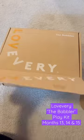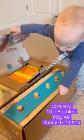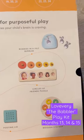Landon is officially 13 months old. I can't believe it, but that means it's time for another Love Every box, and this time it's the Babbler box.